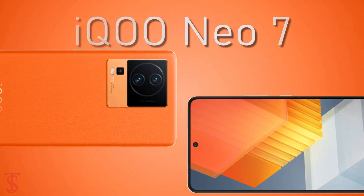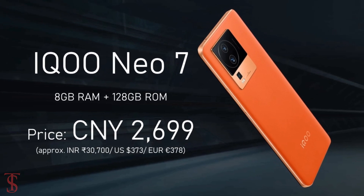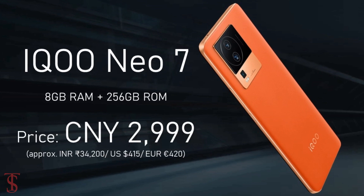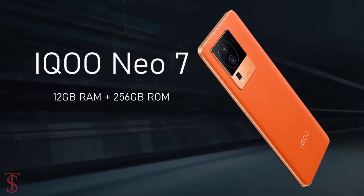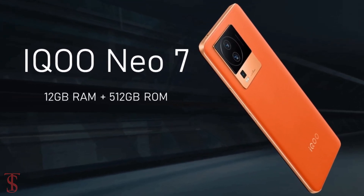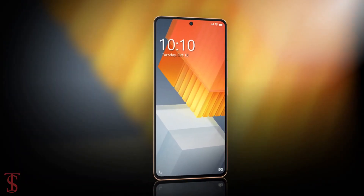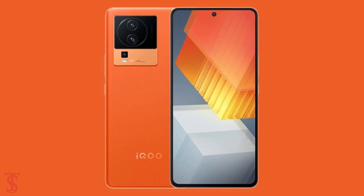The iQOO Neo 7 is priced in China at 2699 Chinese yuan for the 8GB + 128GB variant, 2999 yuan for the 8GB + 256GB model, 3599 yuan for the 12GB + 256GB variant, and 3599 yuan for the top 12GB + 512GB variant. The smartphone is available for pre-orders in Geometric Black, Impression Blue, and Pop Orange color options, and goes on sale starting October 31st.